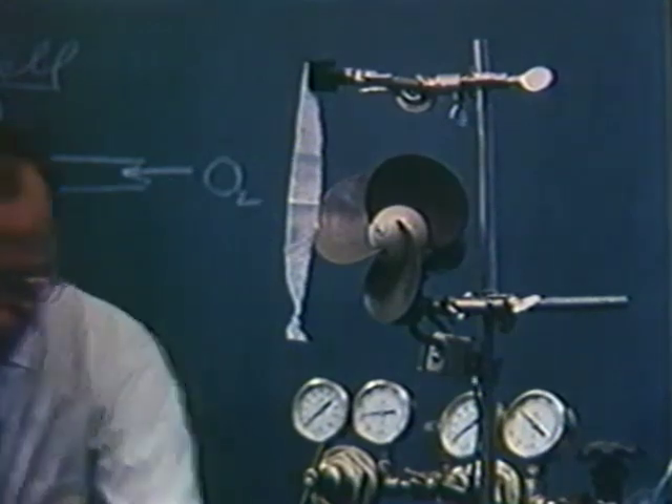If the reaction is controlled, it produces an electric current — in this case, enough to power a fan motor.